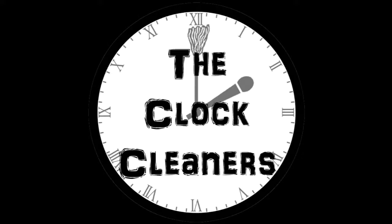You can also listen to us on SoundCloud at soundcloud.com/theclockcleaners. Hello and welcome to the Clock Cleaners Podcast. I'm Matt, and I'm Keith, and today we're doing an unboxing of the Pro Wrestling Crate.